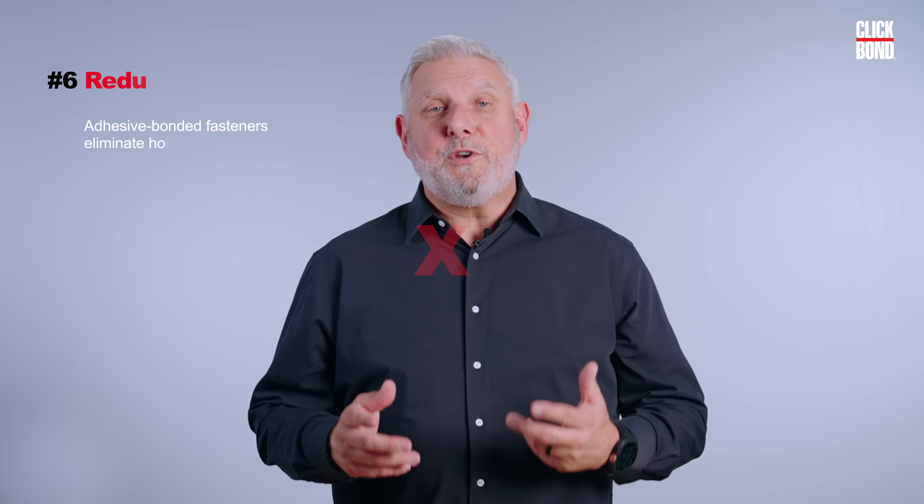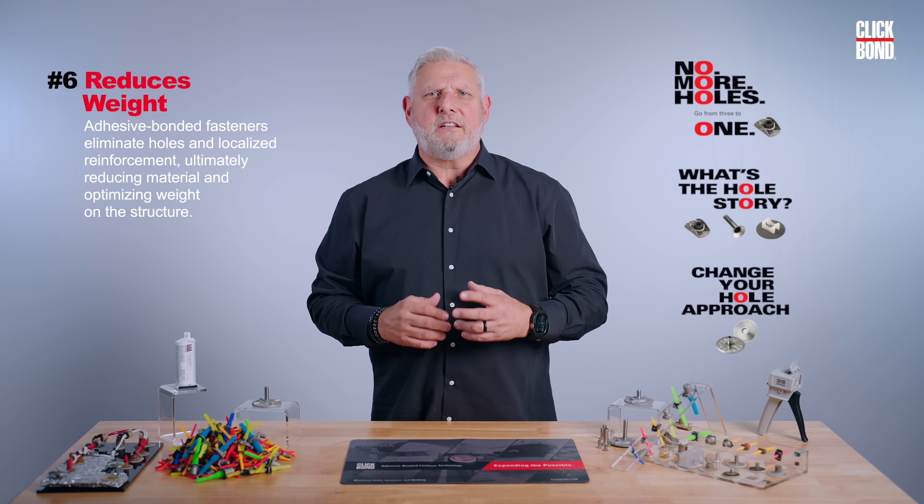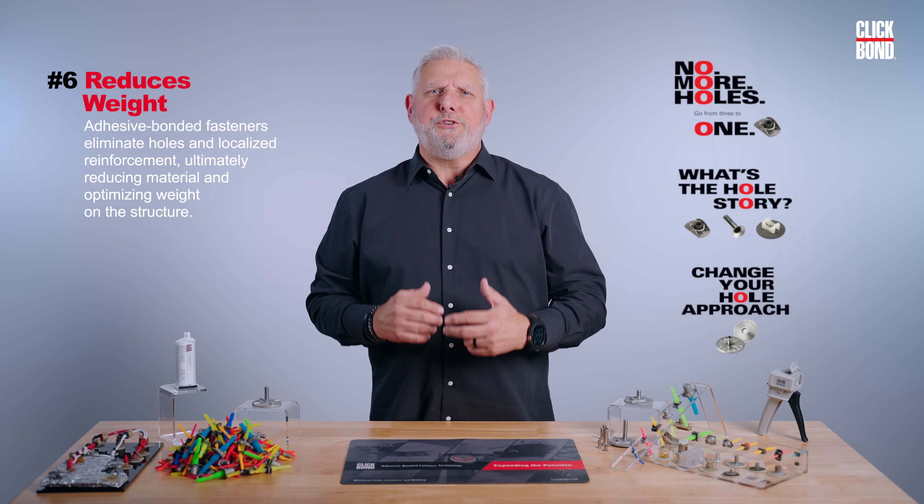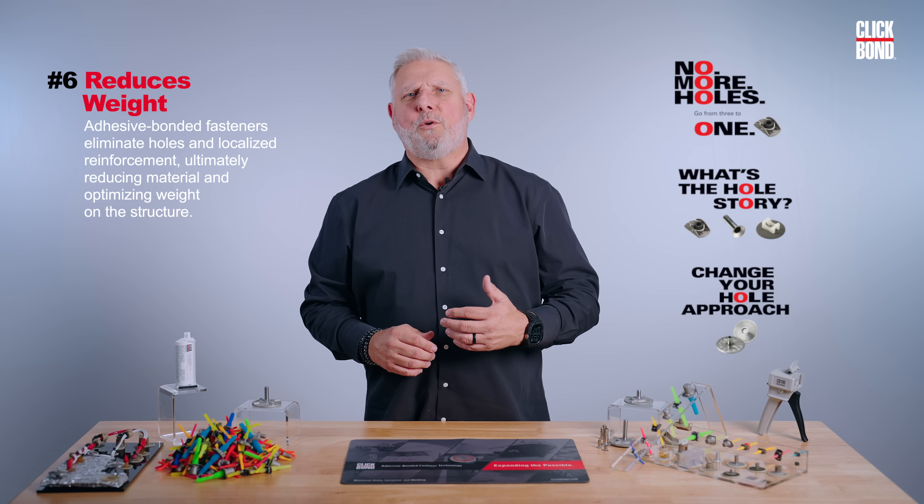Number six, it reduces weight. Adhesive bonded fasteners eliminate holes and localize reinforcement, ultimately reducing material and optimizing weight on the structure.